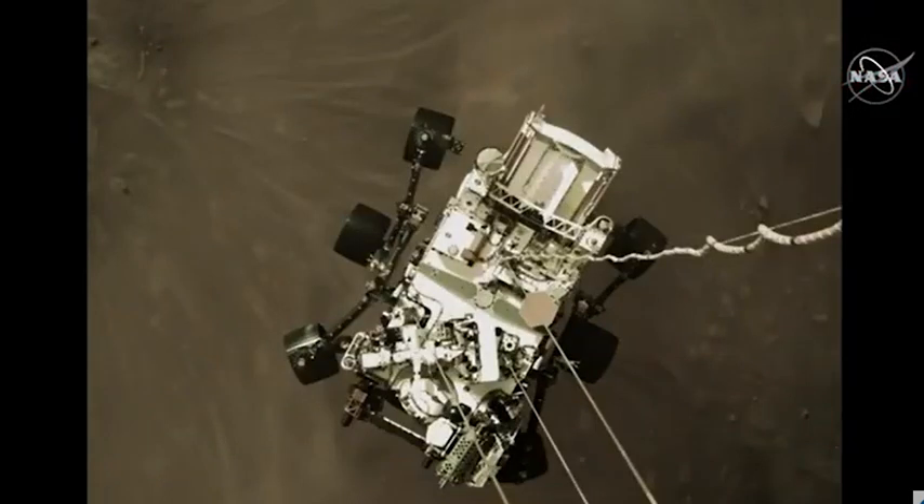This is an image of the rover Perseverance, slung beneath the descent stage, its propulsion backpack, as it is being lowered to the surface of Mars. You can see the dust kicked up by the rover's engines. We're probably about two meters or so above the surface of Mars. We're still checking the timing of this image — it's just hot off the press.